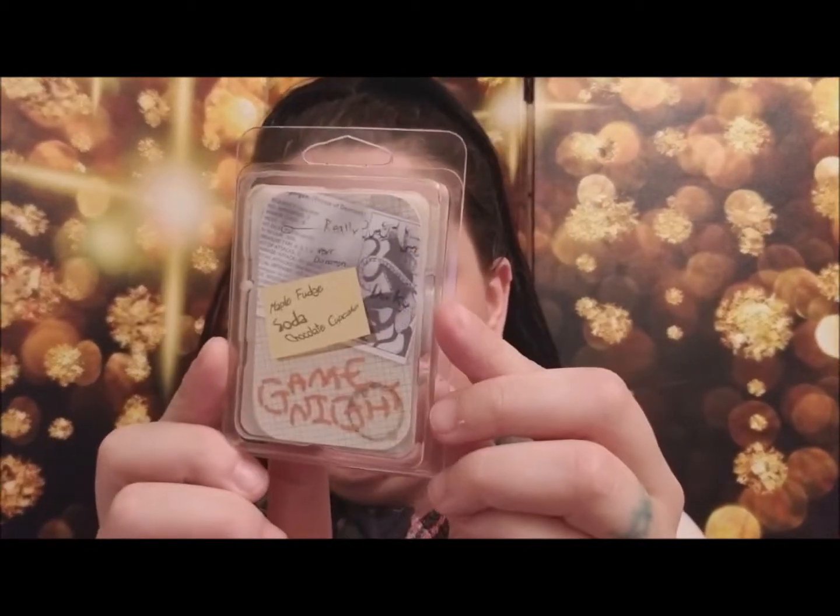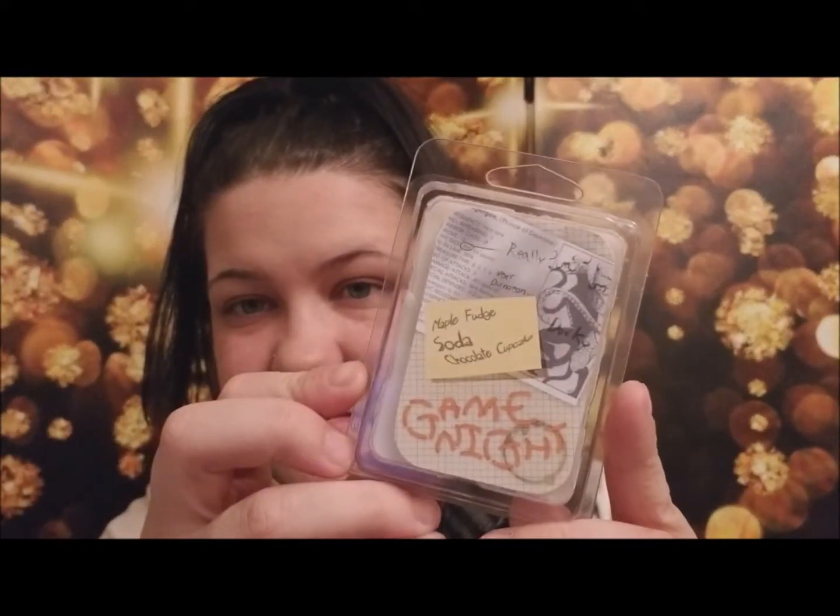The next one is called Game Night. I smell a lot of soda — it says maple fudge, soda, and chocolate cupcake. I think it's the maple and the soda a lot on that one. I love this artwork on this one, I think it's awesome. The card reads: 'After a massive ten-hour fight with the Demogorgon, you might need some snacks. Fortunately we have put together a combination of chocolate cupcakes, maple fudge, and soda to give you some energy.' I think that's really cool.